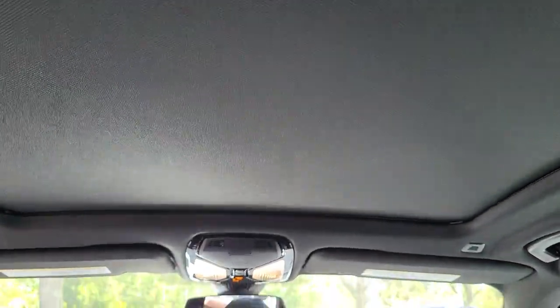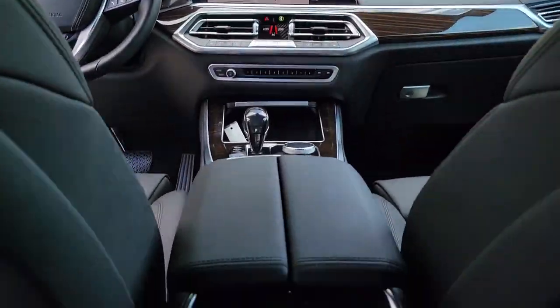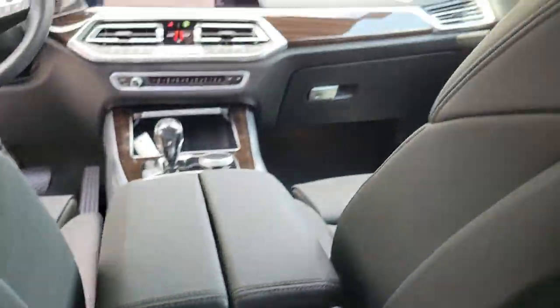Spacious and refined on the inside. Don't mess with me on the outside. Be bold. Drive the X5.